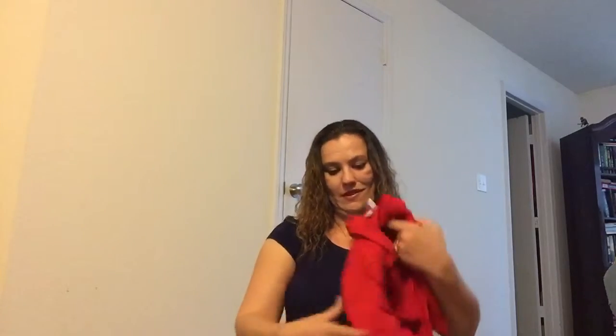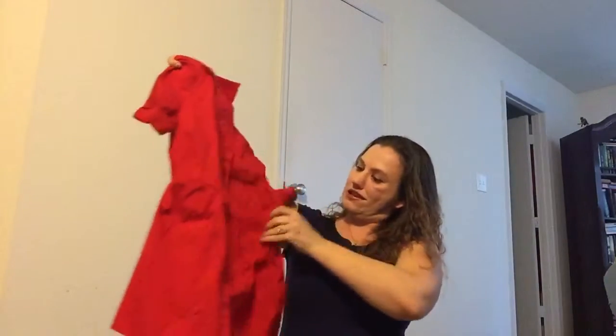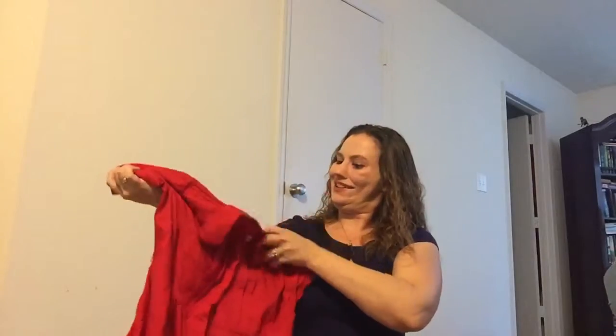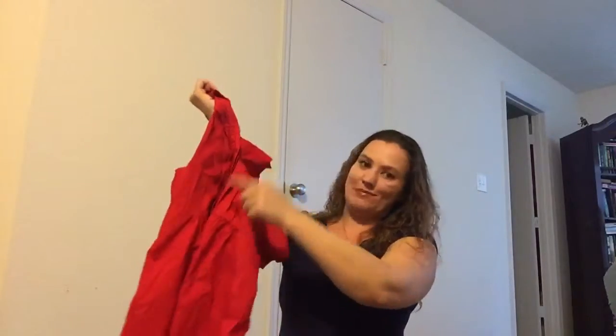Another one from Motherhood Maternity — this is a pretty red one. It's got the stretchy part that goes around the back, I guess for as you expand, and a little collar. It's a button-down shirt.